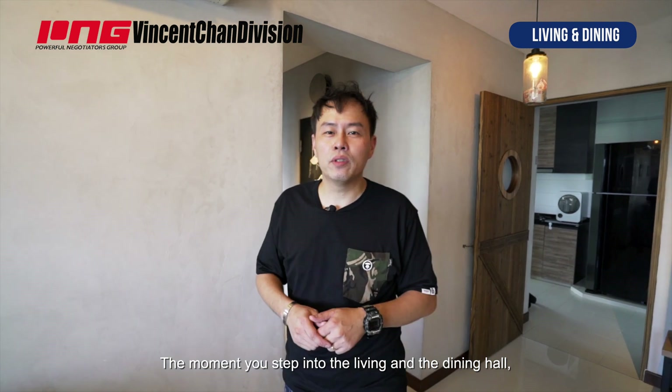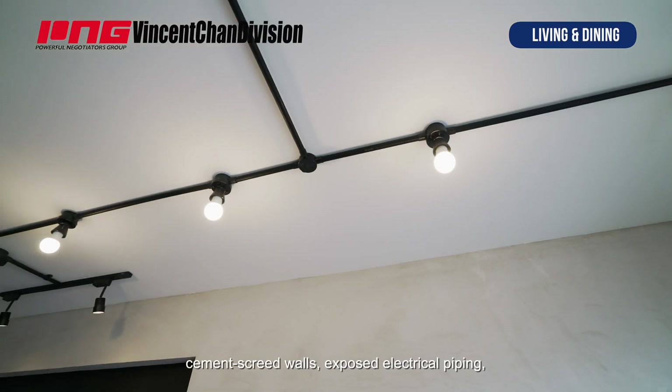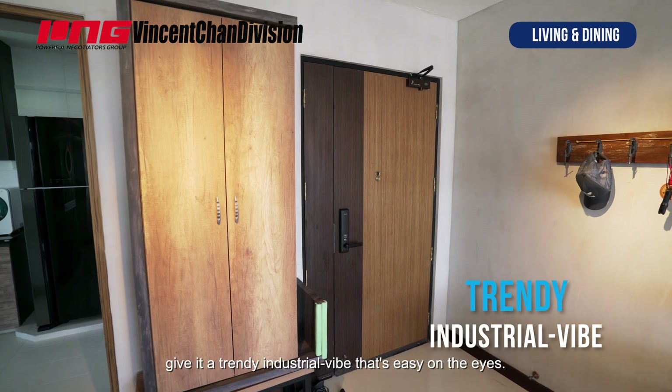The moment you step into the living and dining hall, the cement-screed wall, exposed electrical piping, track lights, and dark wood fittings and furnishings give it a trendy industrial vibe that's easy on the eyes.